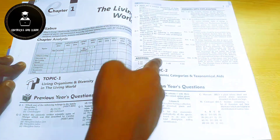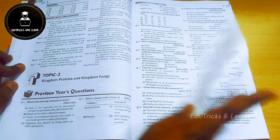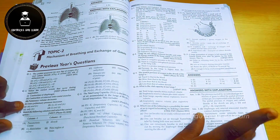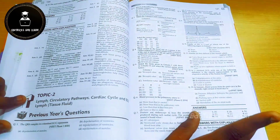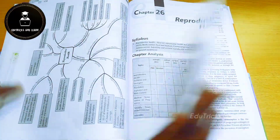Starting with Chapter 1, The Living World, they've given the learning objectives for the chapter. First, they provide a previous year NEET analysis showing how many questions came from this chapter each year, presented as a small table. Then they begin the topic-wise previous year question papers, which is especially recommended for students preparing for NEET as it helps them score more.